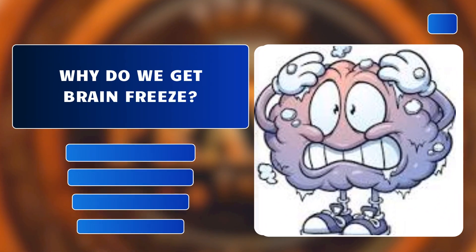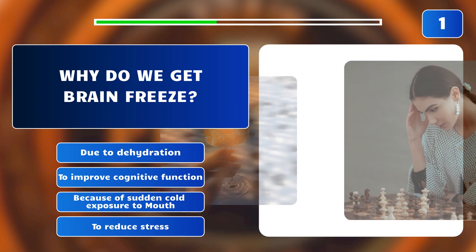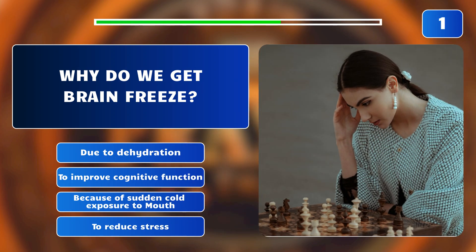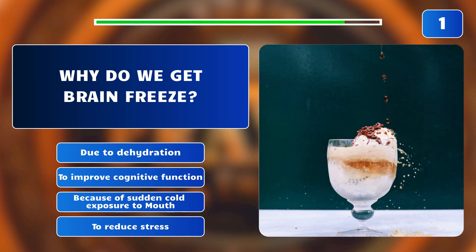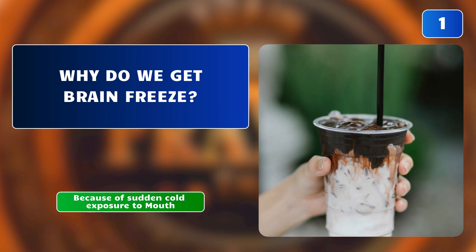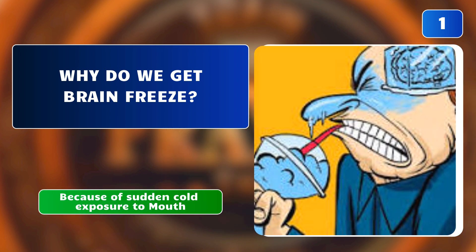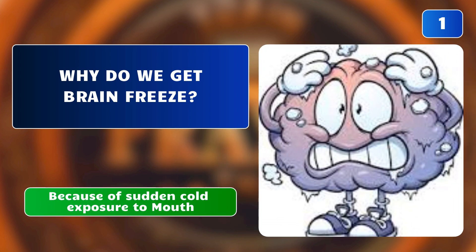Why do we get brain freeze? Due to dehydration? To improve cognitive function? Because of sudden cold exposure to the mouth? Or to reduce stress? The correct answer is: because of sudden cold exposure to the mouth. Cold exposure to the roof of the mouth constricts blood vessels, causing rapid dilation and triggering pain receptors.